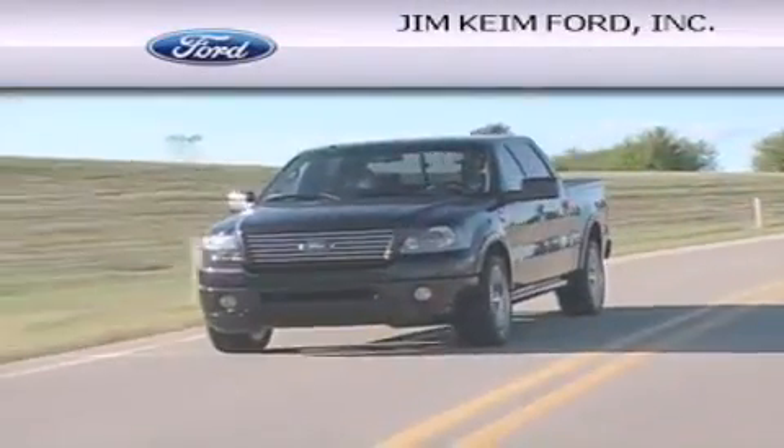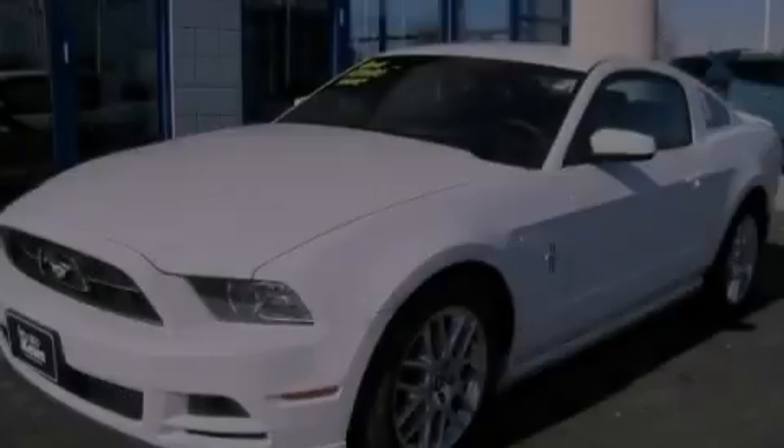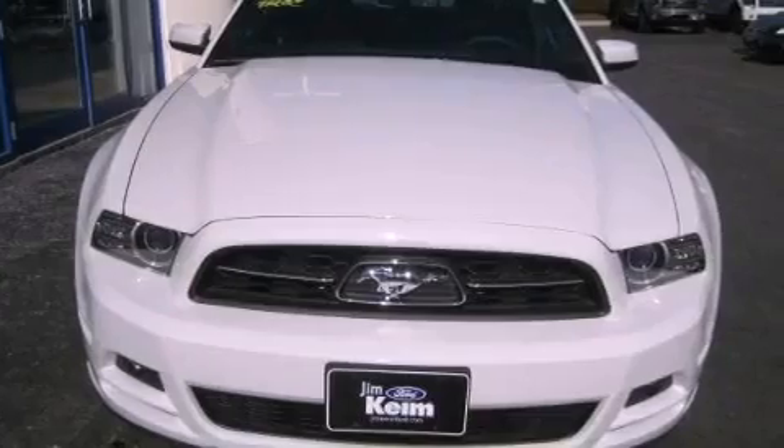Another fine vehicle offered by Jim Keim Ford. This is a brand new 2014 Ford Mustang, a car that begs to be driven. This car has an automatic transmission and a six-cylinder engine.